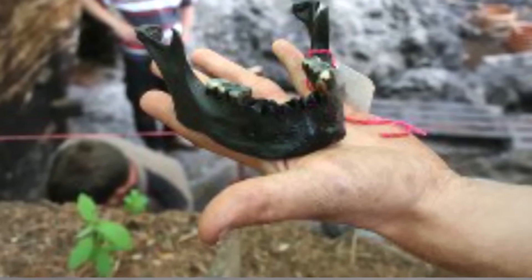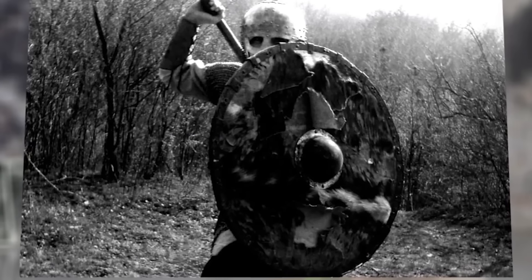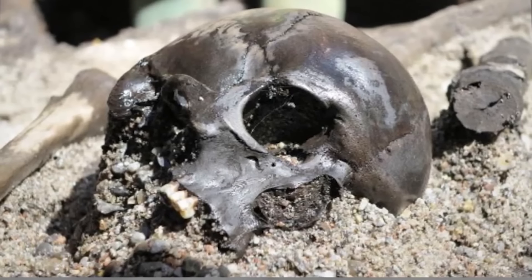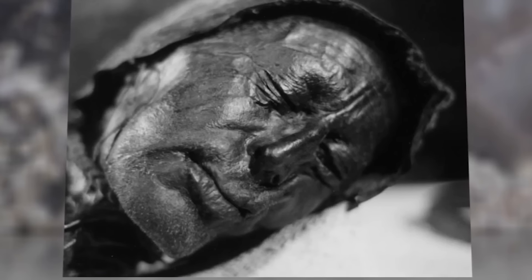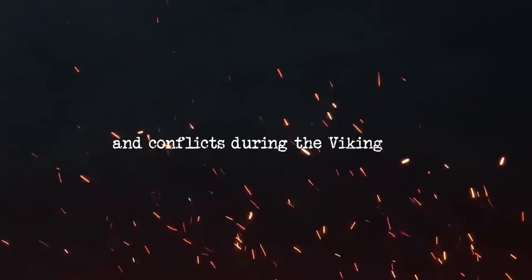Archaeologists can learn about the individuals who fought and died at the site, as well as Viking society as a whole. Various methods, including strontium isotope analysis, have been used to extensively study the site. These analyses have shown that many warriors came from areas outside Denmark, like Norway or Slavic territories, suggesting complex alliances and conflicts during the Viking Age.